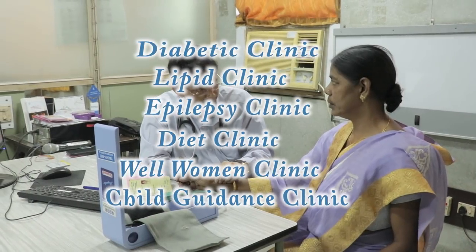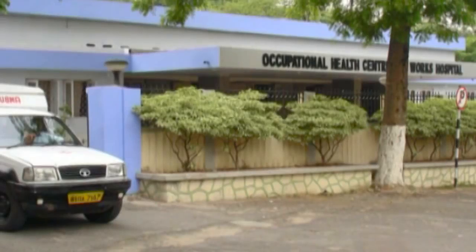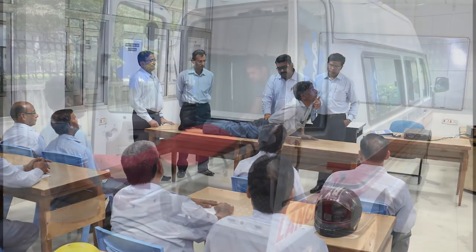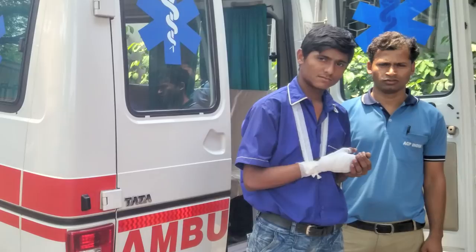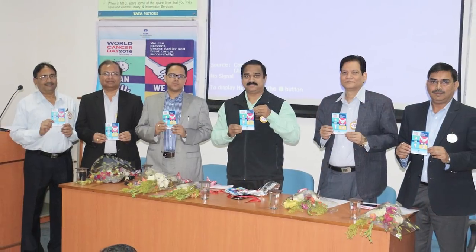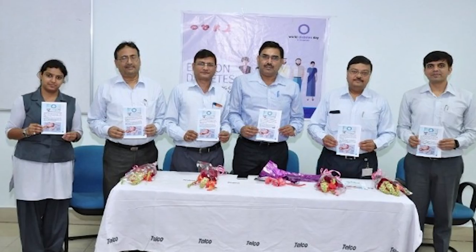We also run many special clinics. Being an industrial hospital, one of the key focus areas is to provide prompt medical help in case of any injury at work. Our occupational health center team runs many preventive and awareness programs to fulfill this goal.